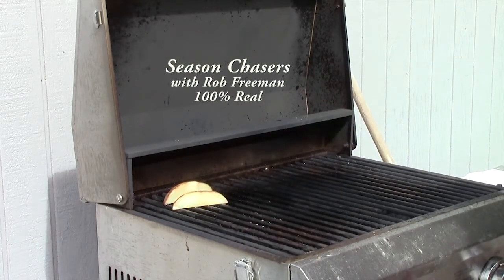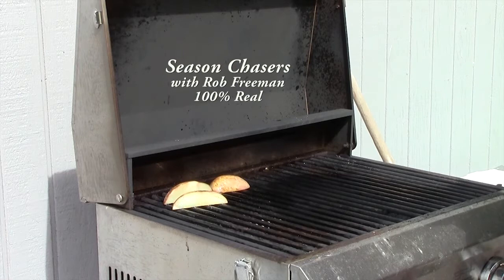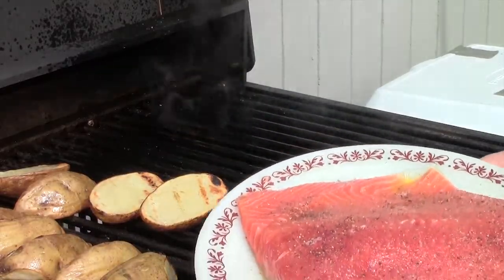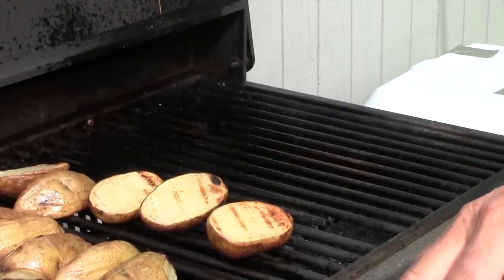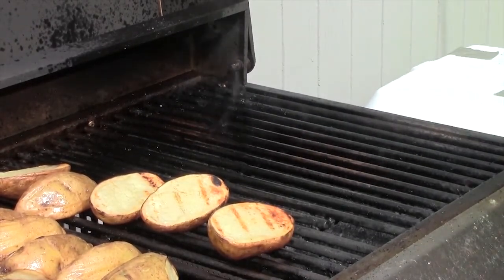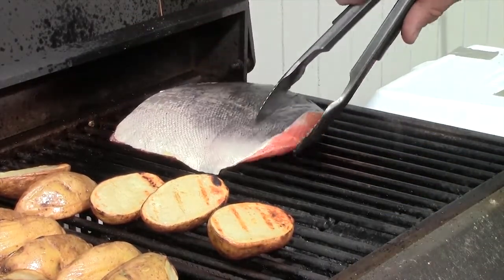The Season Chasers cabin grill is all heated up. I'm putting on some russet potato wedges that got a little kick-start in the microwave, then pouring a little bit of olive oil on top and placing them on the hot grill. The salmon we're fixing tonight is a really nice king salmon fillet. I put a little olive oil on top along with some garlic salt and cracked black pepper. With the grill sprayed and the oil on the fish, we're putting it right down — listen for that sear.